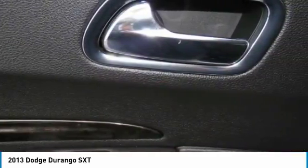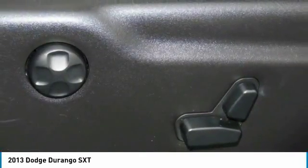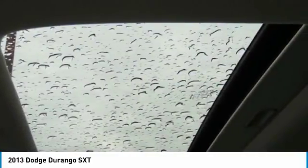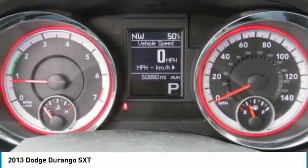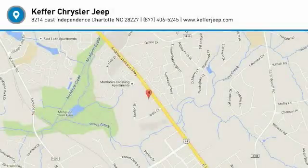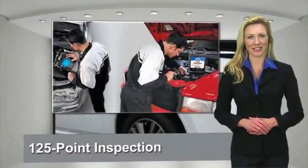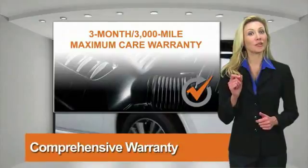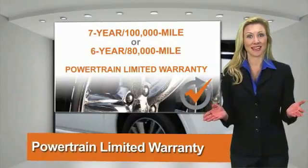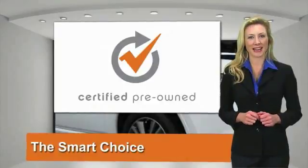Take this vehicle for a spin and see why so many shoppers are now proud owners. All Chrysler Group certified pre-owned vehicles pass a stringent process guaranteeing that only the finest vehicles get certified. Ask your dealer about available lifetime warranty upgrades. Chrysler Group certified pre-owned vehicles — the smart choice, factory backed to go the distance.